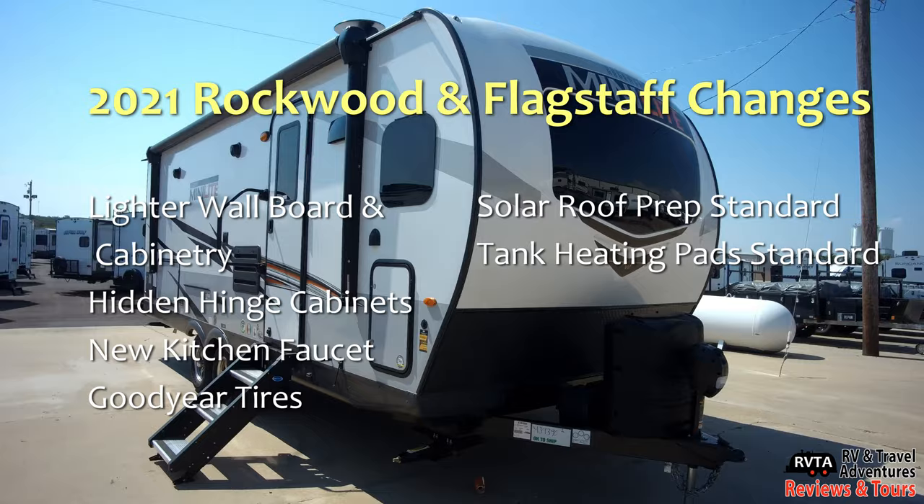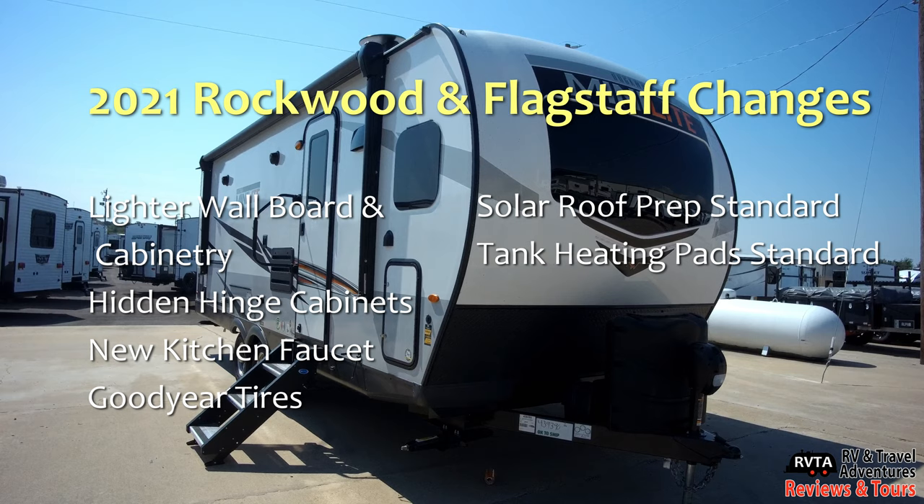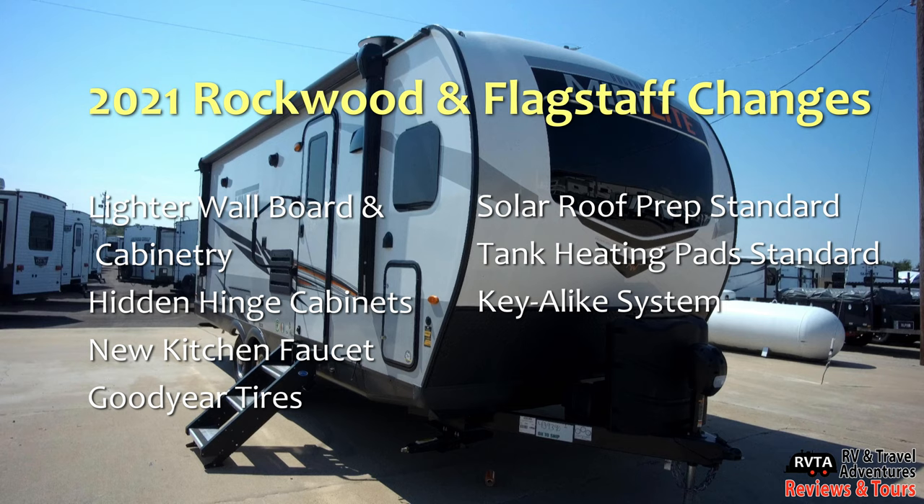They also added tank heating pads for the fresh, the gray, and the black water tanks — that's a nice standard addition. And they added the Kia-like key system and other options. Here's Anthony Yoder from Flagstaff Rockwood: 'You've got a Kia-like system — that's where your front door key opens up all your baggage door keys as well, so you're eliminating the number of keys needed. We are now doing that one app-controllable control panel.'